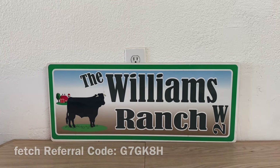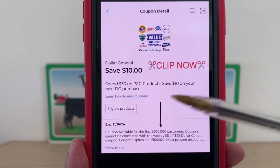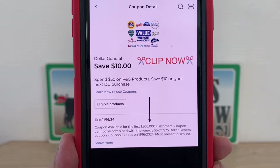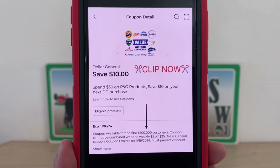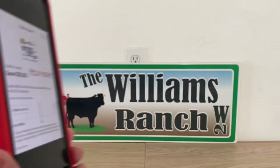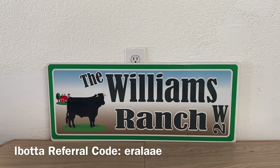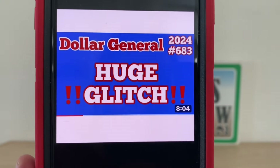I also want to bring this coupon to your attention — we got it this past Sunday and you want to clip it right away. As you can see where I have the arrow, it says coupon available for the first one million five hundred thousand. Once they hit that cap, the coupon drops. If it's no longer on your account, they've met their maximum number of clippers. Go in and clip that coupon as soon as possible before its expiration date of November 16th, as many coupons will be pulled once they hit their maximum redemption number.